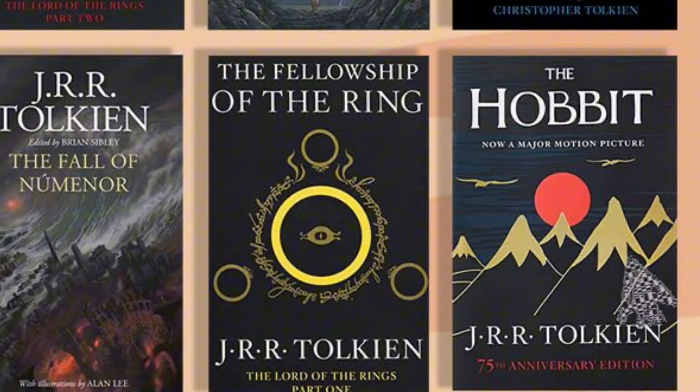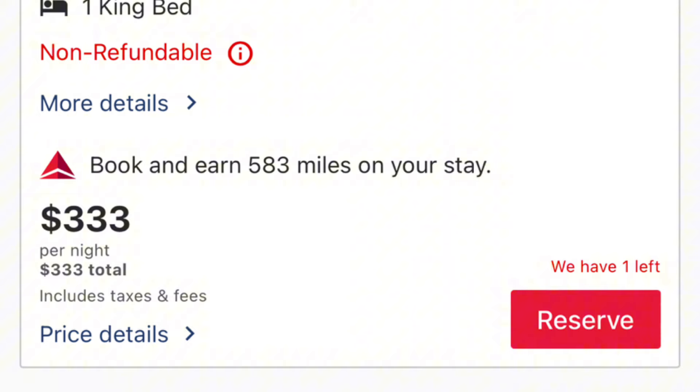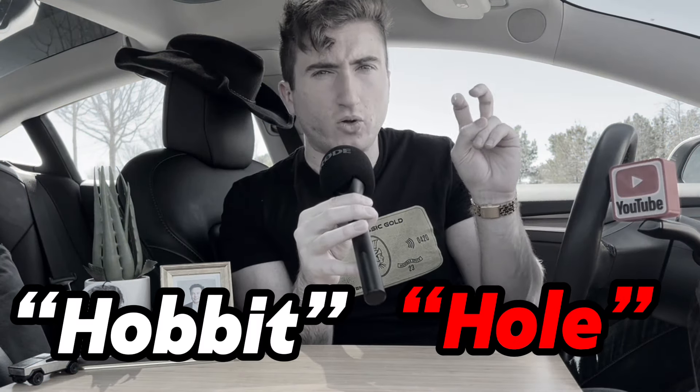So for somebody like myself who has a wife who read all the Lord of the Rings books, read The Hobbit, loves the movies — heck, even calls herself a hobbit — you already know I'm trying to kill two birds with one stone: use my Delta Stays credit and fulfill her dreams of finally being a hobbit. I found it was about $330 for one night, and the Delta Stays credit of $150 does count towards this hotel — or hobbit hole.